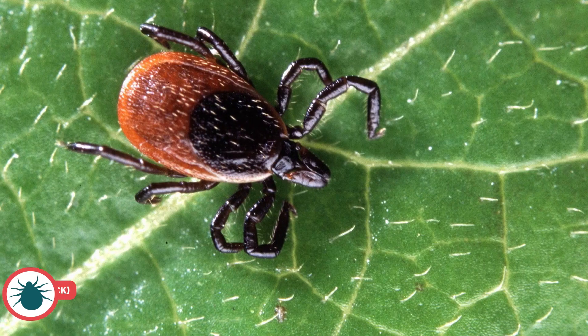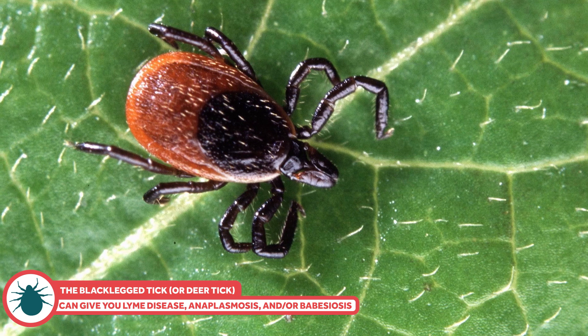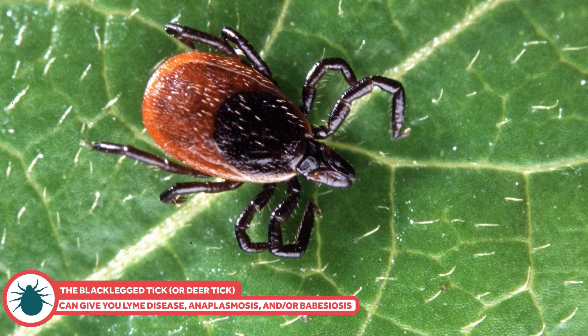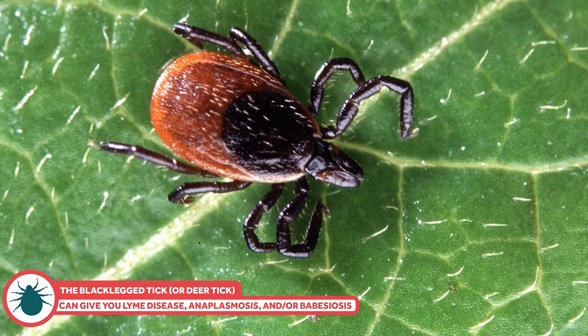Tularemia is a bacterial illness and how it shows up depends on how you get it. Ironically, one of the least worst ways to get it is from a tick bite. It's much worse to breathe it into your lungs or get infected blood in your eyes. From a bite, you usually see ulcers and nearby lymph node swelling. With antibiotics you're usually fine, but without it, it can be really serious. The black-legged tick, or deer tick, is mostly a concern in the northeastern and upper midwestern states. It's the one that can give you Lyme disease, as well as anaplasmosis and babesiosis.